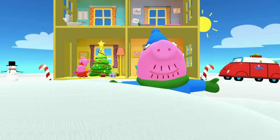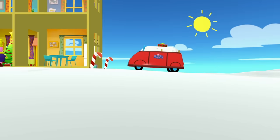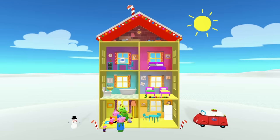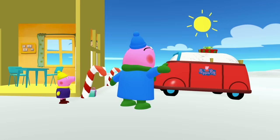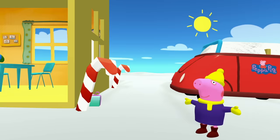Daddy Pig, there you are! Only five presents left! Daddy Pig thinks he saw something by the car. The car is full of snow — that's silly! There's one of the presents! Daddy Pig, grab it! Good job! There goes Daddy Pig with the present!